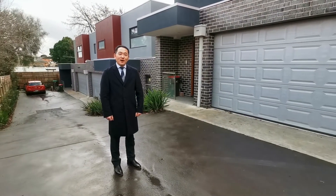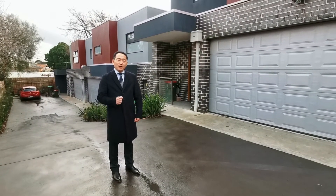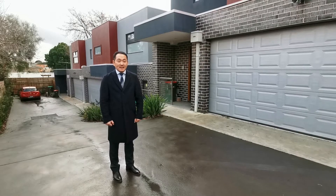Hi everyone, my name is Jack John from Big Rock Manningham. Today I will take you to have a look at unit 2 of 137 Blackburn Road in Doncaster East.